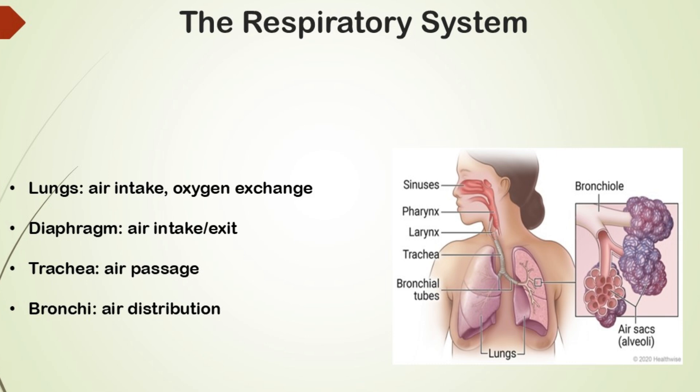The lungs act as a storage tank for air. We control how much air we release to make sounds — more air makes us louder, while less air makes us softer.